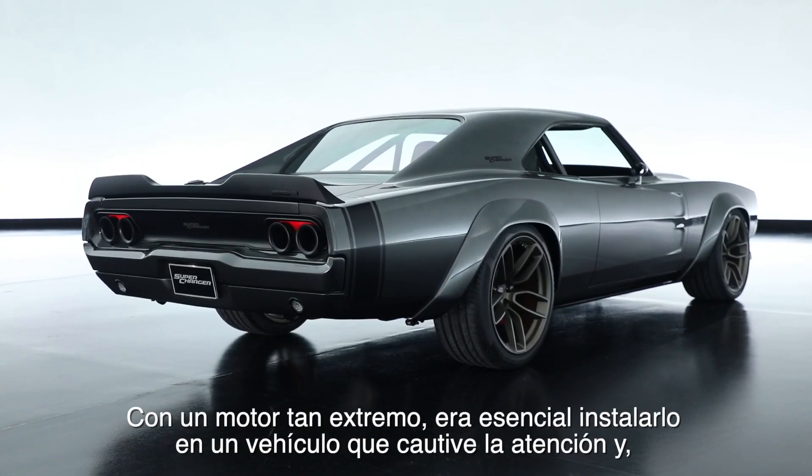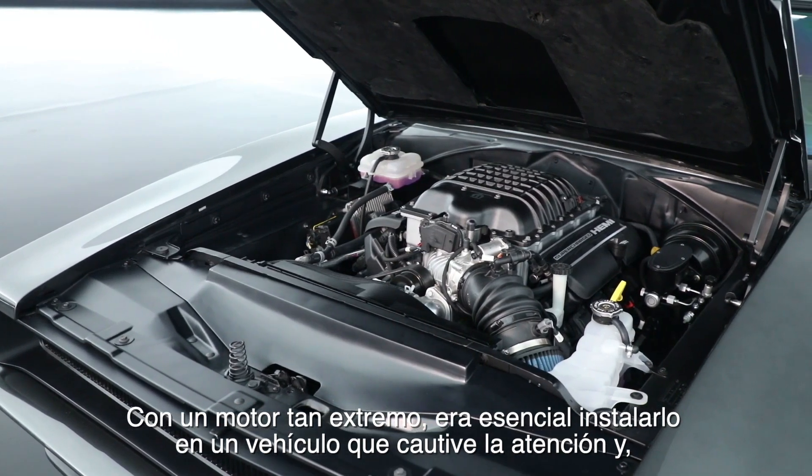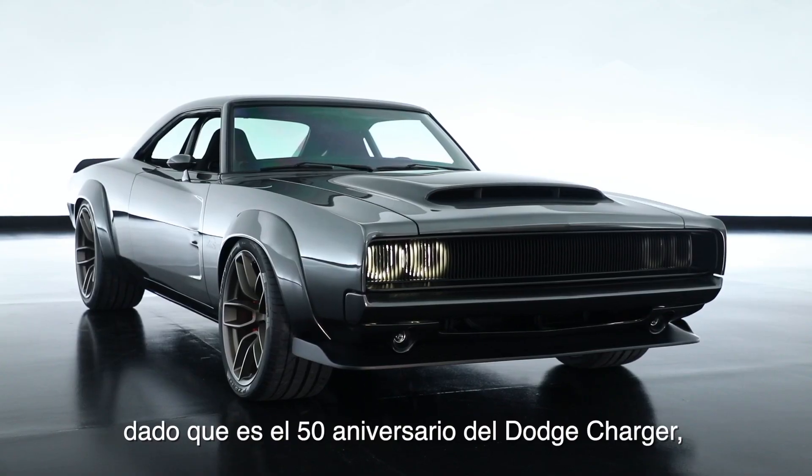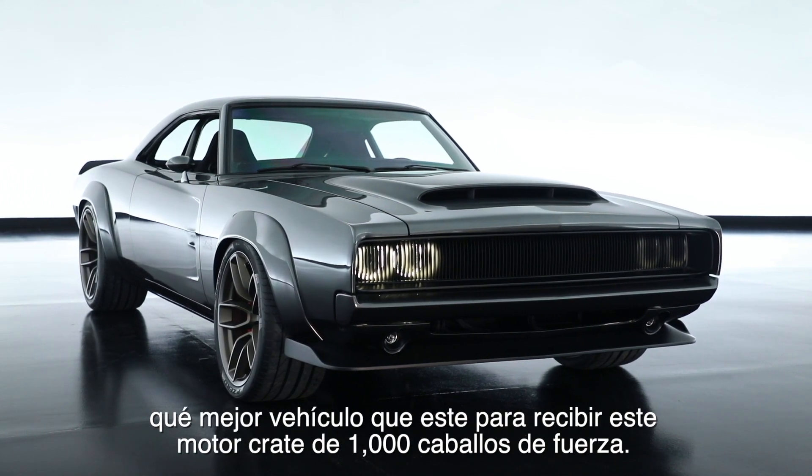With an engine this extreme, you really need to put it into a car that's going to catch some attention. Since this is the 50-year anniversary of the Dodge Charger, what better vehicle to use to put a 1,000 horsepower crate engine into.